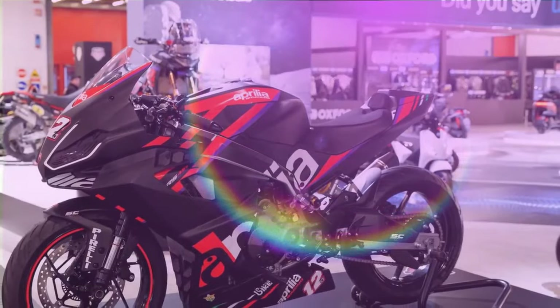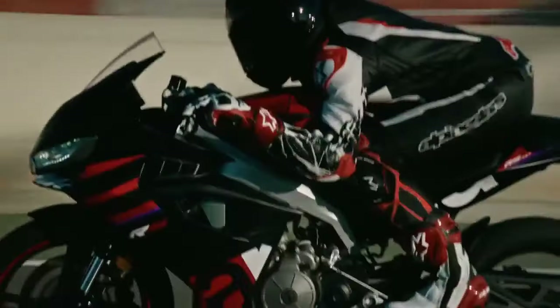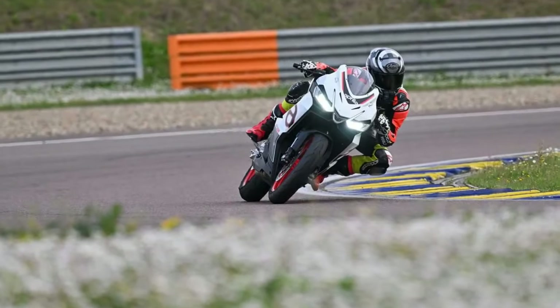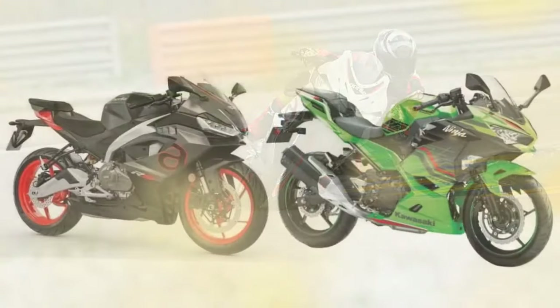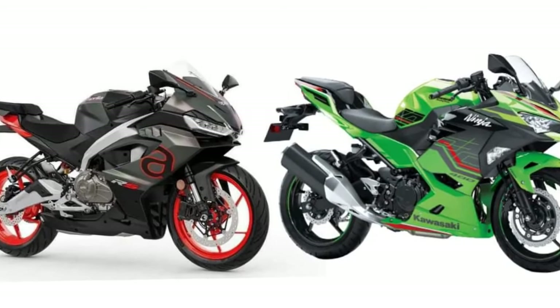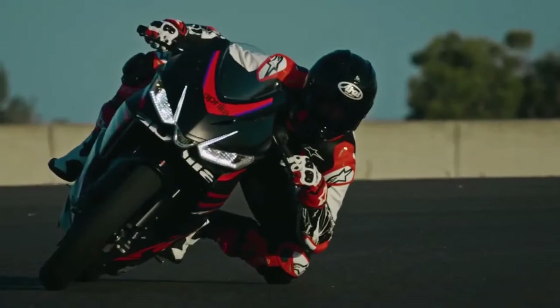The ability to adjust ride modes and traction control on the fly enhances the bike's versatility, providing a race-ready experience both on and off the track. The majority of our track time at Autodromo de Medina was spent in Sport mode with rear ABS deactivated (ABS-1). Each ride mode offers customizable parameters, with all three utilizing ABS-2 as the default. To deactivate rear ABS, riders must come to a complete stop. Sport mode, particularly on the racetrack, delivered the most aggressive throttle response, enabling the RS 457 to accelerate strongly out of corners.